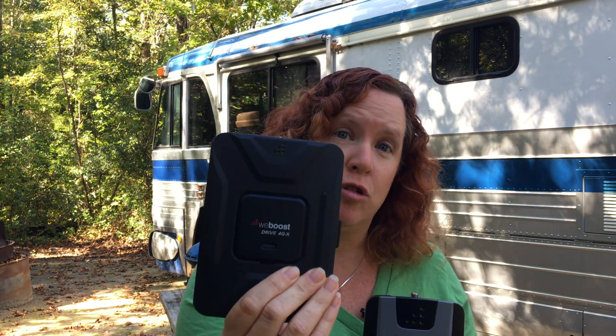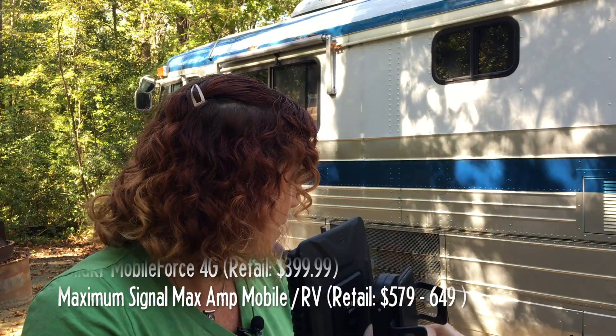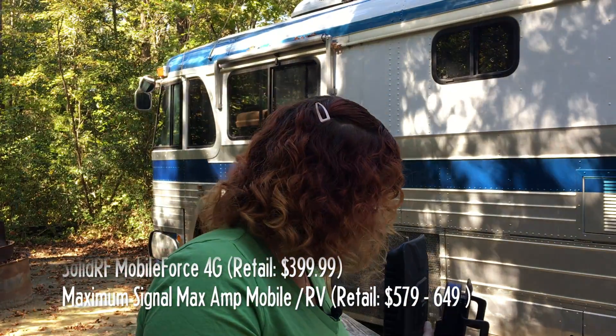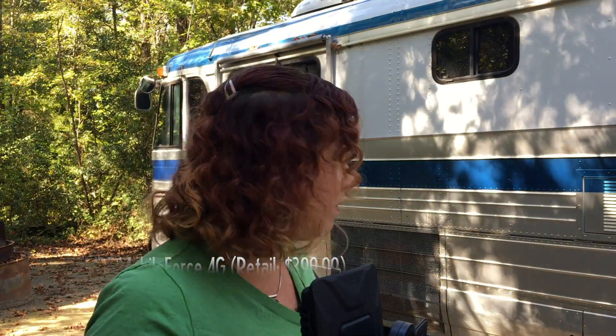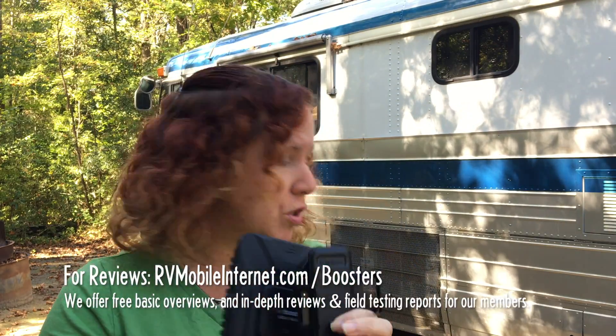With so many booster options, which one is right for you? It really depends on your application. If you're mobile — moving more than a couple of times a month — go with one designed for mobile use, so it can be used while in motion and has minimal setup at each location. That puts you with something like the WeBoost 4GX or the lower-model 4G-M, or a cradle booster. If you only have one device you're trying to boost, like a cell phone or jetpack, the cradle style will perform pretty well.